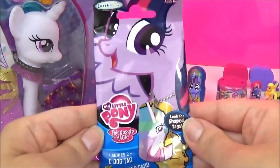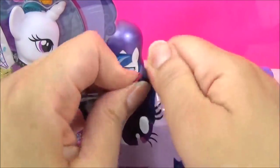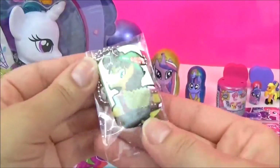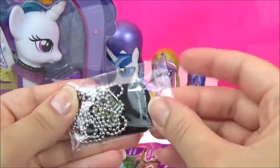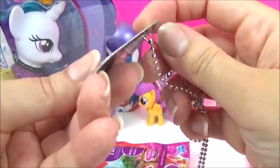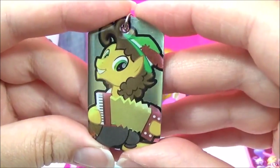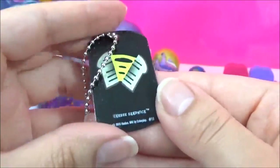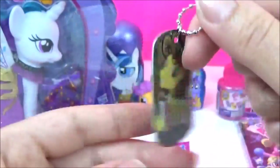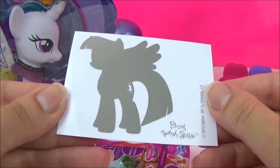The next surprise I'm going to open are these My Little Pony Series 2 Dog Tags. Let's see which pony we get. Oh, we got Cheese Sandwich! That is awesome. We also got a Princess Twilight Sparkle sticker.